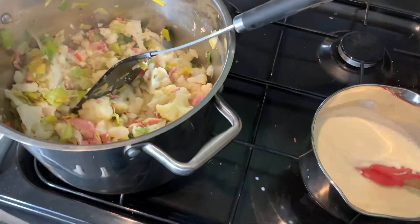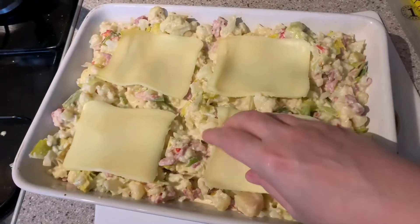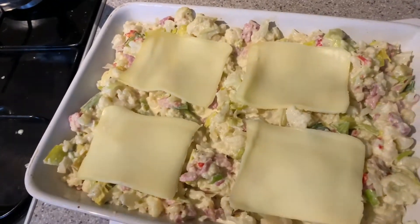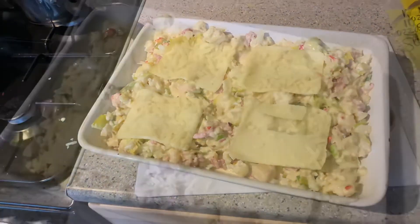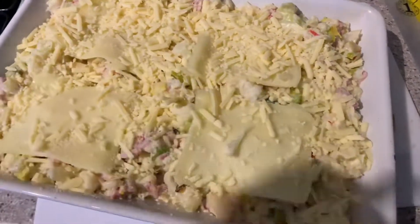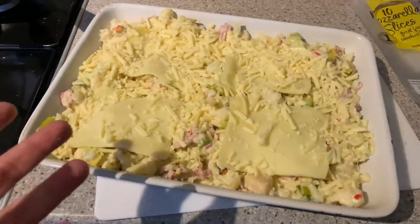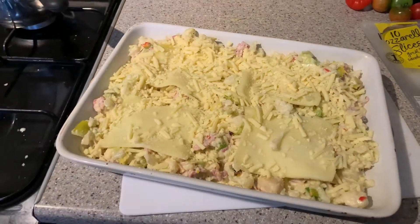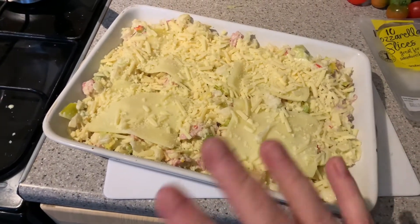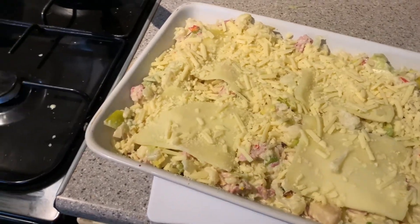Everything's combined in the pan - shall I put a bit more cheese on top? Yes, I shall! Fixed it with plenty more cheese on top. It is a mature cheddar though, which will help. I'm going to slam this in the oven until it goes all golden - since everything inside is already cooked it's just a matter of melting the cheese and getting it nice and crispy. I'm probably looking at somewhere between 20 and 40 minutes, keeping it on medium-high heat. Now onto the chicken curry!